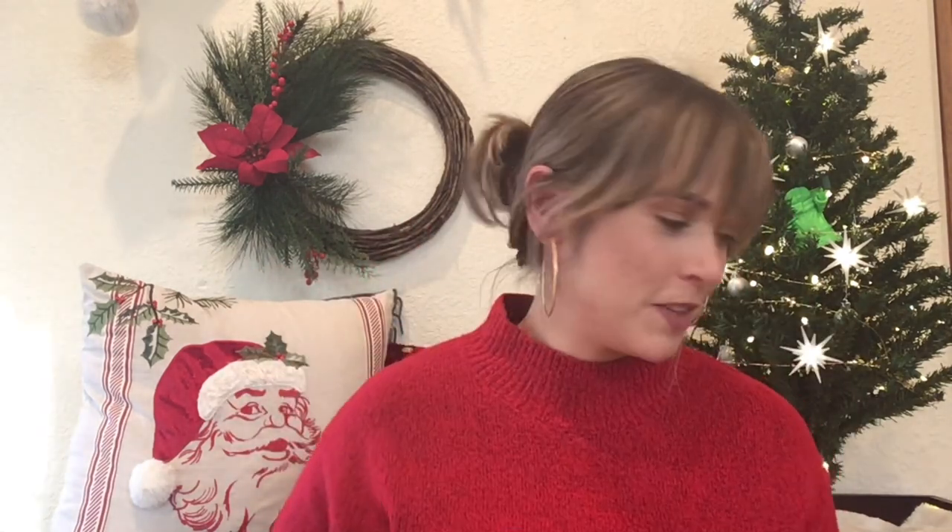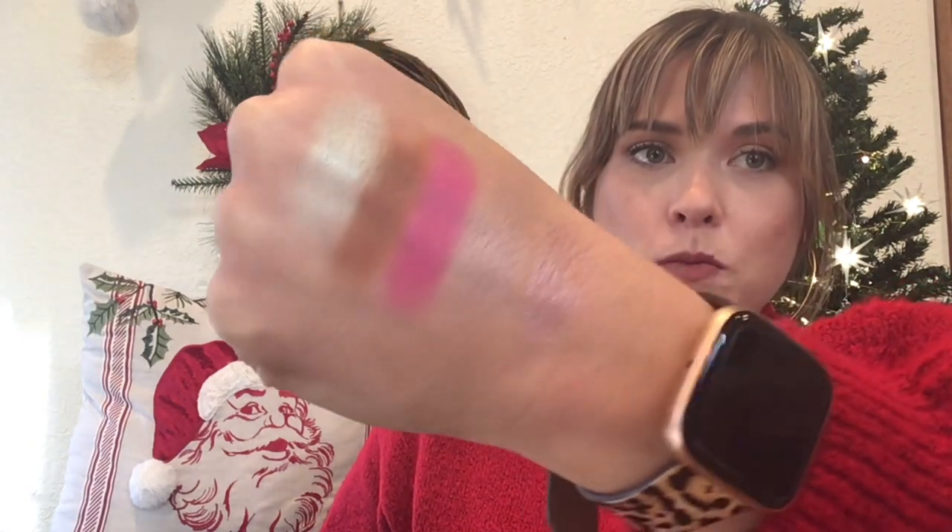Here are the swatches and some looks I created. In one look I used Ridge throughout the crease, Bones on the lid, and Baby Girl — the hot pink — as a dramatic liner underneath the eye. In another look I did a wash of pink in the crease, deepened up the pink in the outer corner, used the Viseart purple shade on the lid, and probably used Bones as the inner corner highlight and on the brow bone.